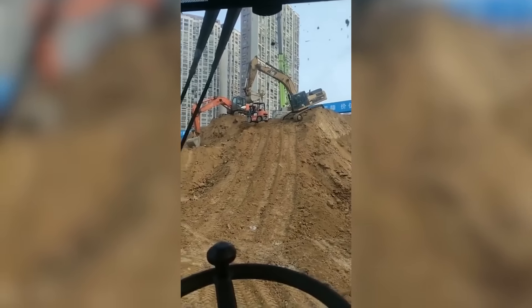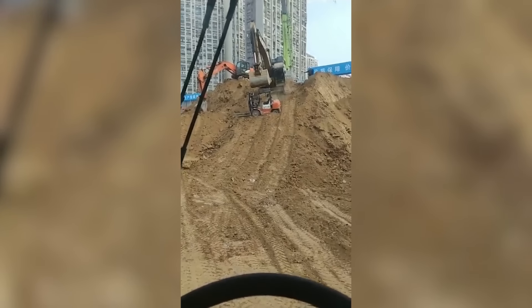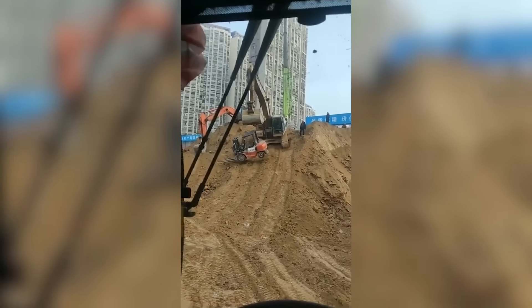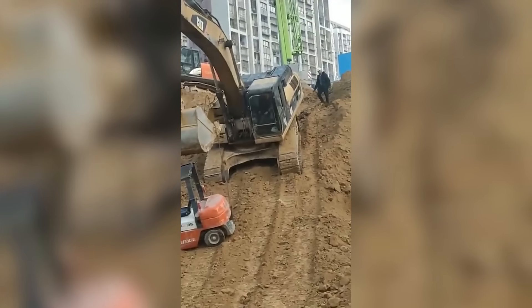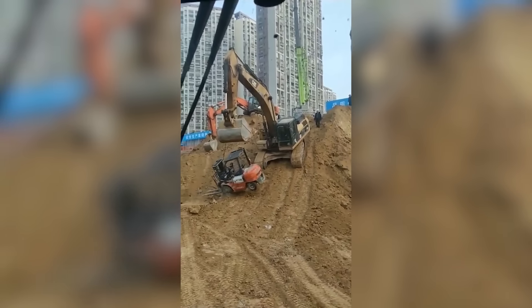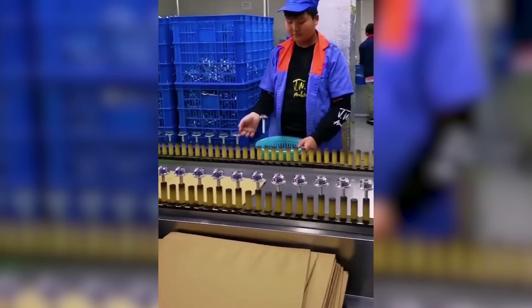Perhaps the cutest video of the day: a father helping his toddler down a slide. Spoiler — the video wasn't sped up.